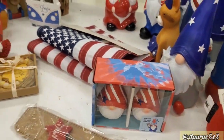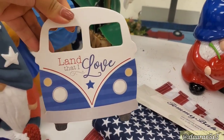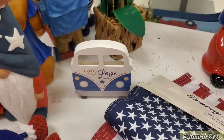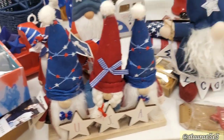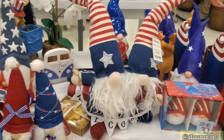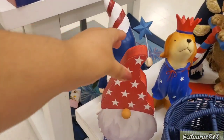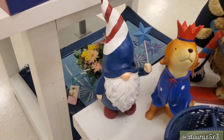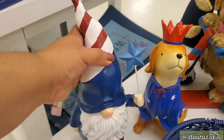You barely see anything other than gnomes. Land that I Love — this one I thought was pretty cute, that one is $4.99. More gnomes, guys — USA, $19.99. Look at those right there, $16.99. This one here is $5.99. And this one I thought was pretty cute with his little star, $7.99.